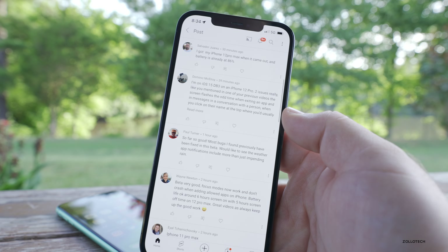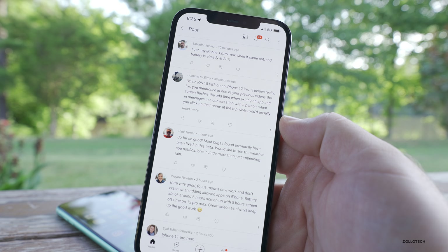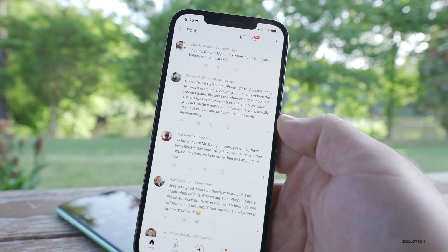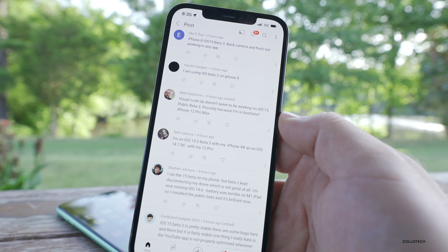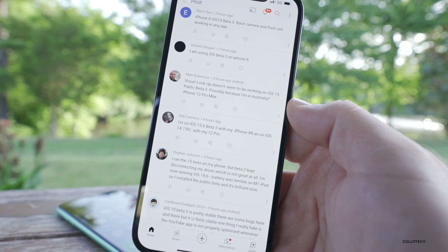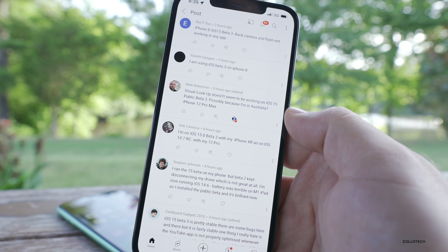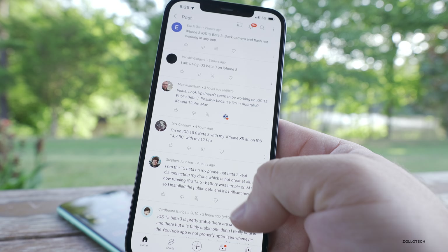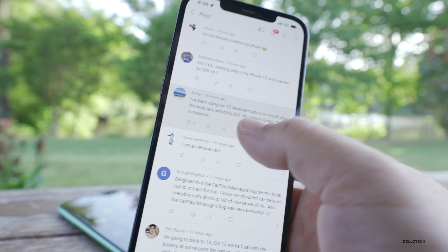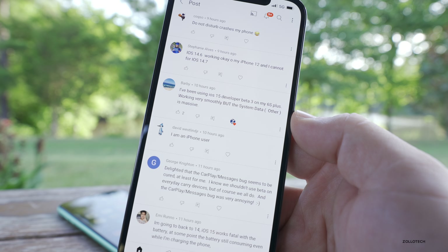Dominic McElroy says he's on iOS 15 developer beta 3 on an iPhone 12 Pro with two issues: the screen flashes the odd time when exiting an app, and in messages when you click on a contact's name at the top, photos, links, and documents keep disappearing. Matt Robertson says Visual Lookup doesn't seem to work on iOS 15 public beta 3, possibly because he's in Australia on an iPhone 12 Pro Max — it seems to take a while to process that information in photos. Barbie says she's been using iOS 15 developer beta 3 on a 6S Plus, working very smoothly, but the system data 'other' is massive — I really wouldn't worry about this as it's handled completely by the software.